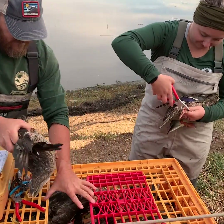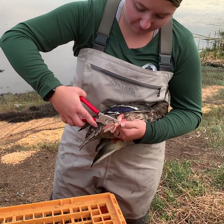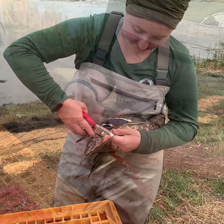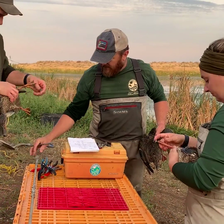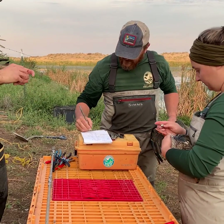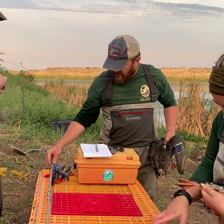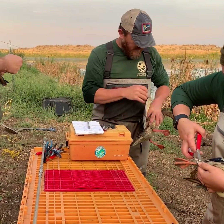Each bird is removed one at a time, examined, and a band placed on its leg, then the band gently crimped closed so it doesn't come off. The aluminum bands are very light so as not to disrupt flight or other natural functions of the birds. Data for each duck is recorded, including sex, band number, species, and the duck's approximate age — if it was hatched this year or is older.